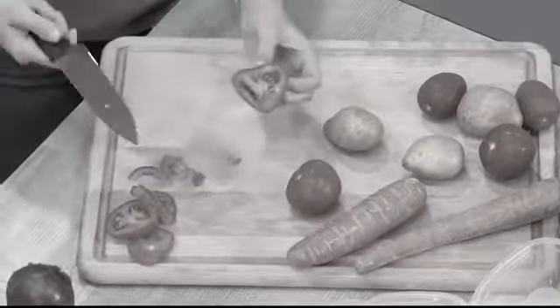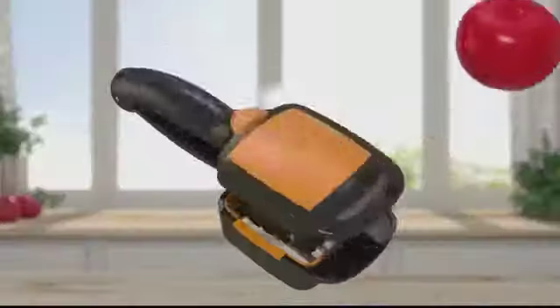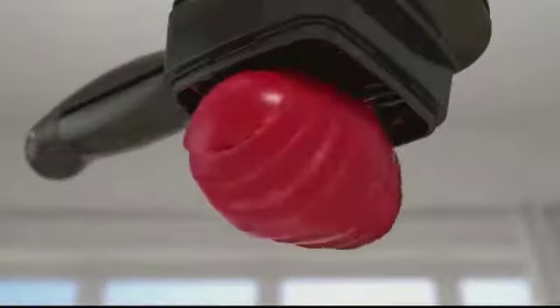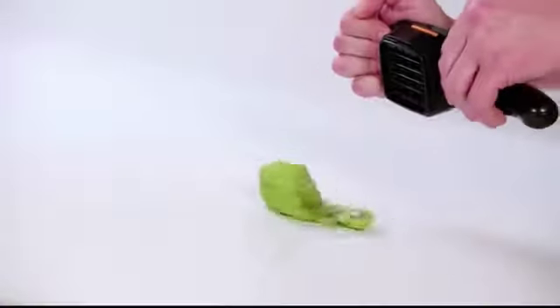Are you tired of chopping vegetables one slow slice at a time? Knife cuts are messy and uneven. Introducing an incredible compact handheld kitchen slicer that quick-cuts all your vegetables up to 10 times faster with just one simple snap.